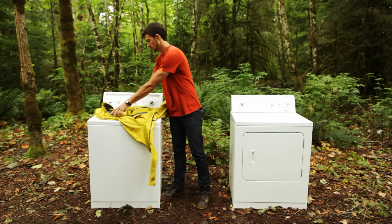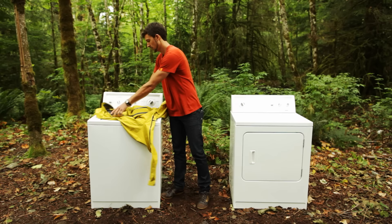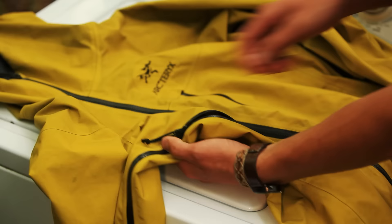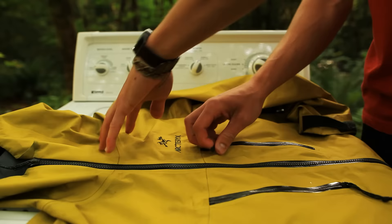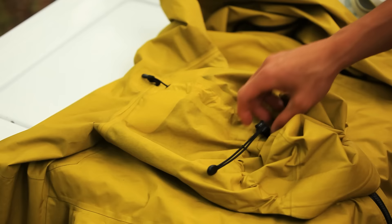Before you wash your jacket there are a couple of things you need to do. Prepare your jacket by doing up the main zipper, closing your pit zippers, making sure your pocket zippers are open, and then finishing it off by loosening your elastics and opening your cuffs.